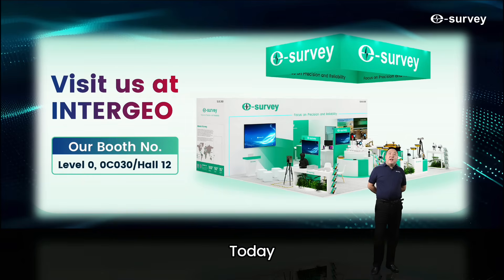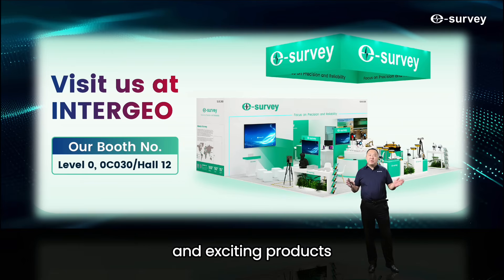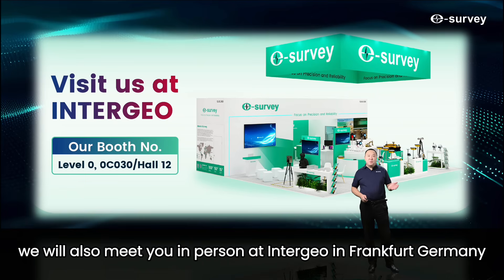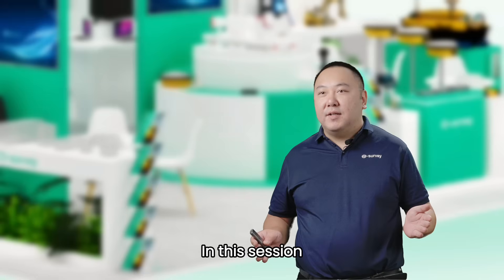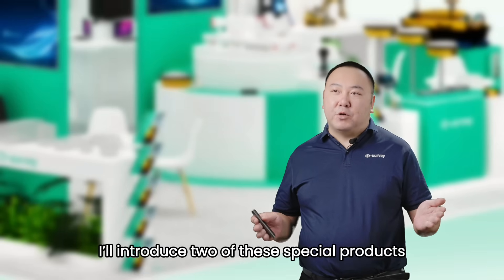Today, I'm excited to share with you that we will soon release a series of new and exciting products. From October 7th to 9th, we will also meet you in person at Intergeo in Frankfurt, Germany. In this session, I will introduce two of the special products.